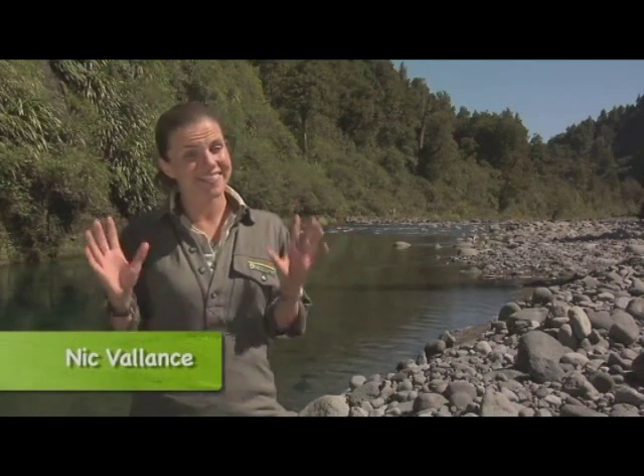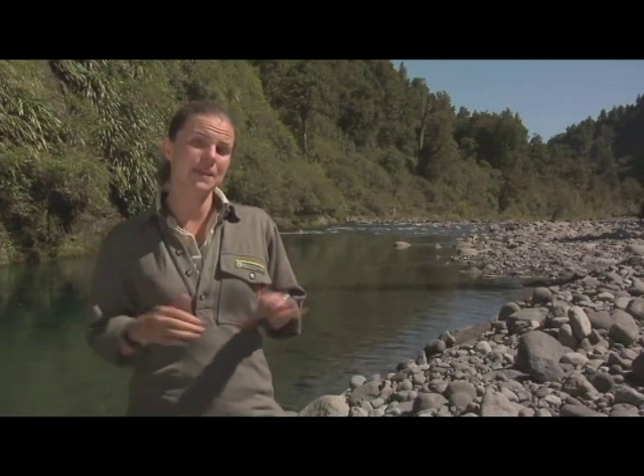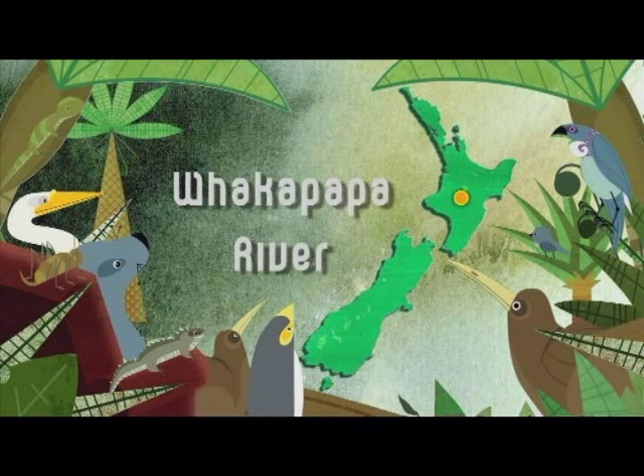The Blue Duck, or Whio, is in the second highest category of threatened species in New Zealand. That means it's even more endangered than the Kiwi, which is why we need to protect them. And that's exactly what's going on here in Tongaro Forest in the central North Island.